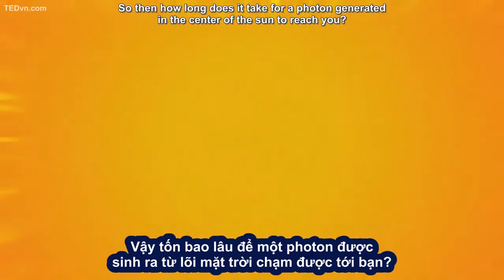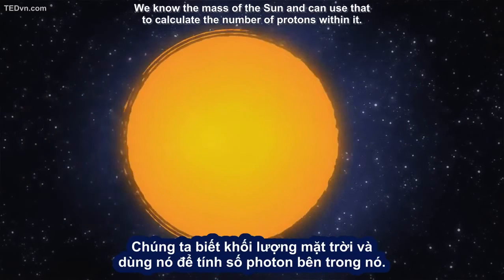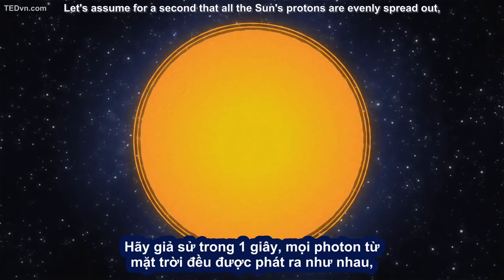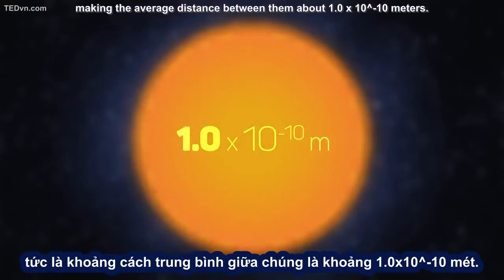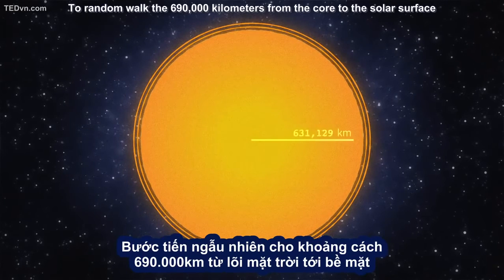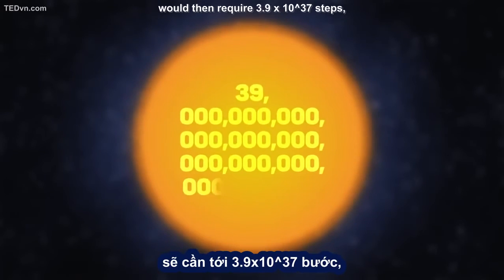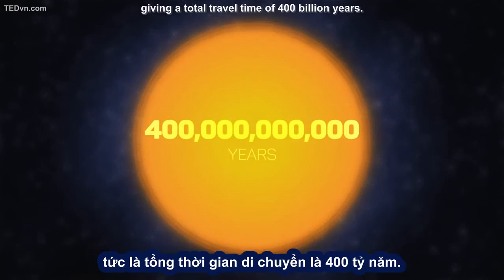So then how long does it take for a photon generated in the center of the Sun to reach you? We know the mass of the Sun and can use that to calculate the number of protons within it. Assuming all the Sun's protons are evenly spread out, the average distance between them is about 1 times 10 to the negative tenth power meters. To random walk the 690,000 kilometers from the core to the solar surface would then require 3.9 times 10 to the 37th power steps, giving a total travel time of 400 billion years.